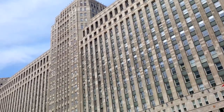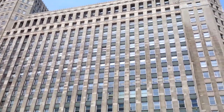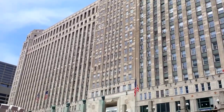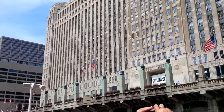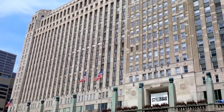Now, this gigantic building to our right is the Merchandise Mart. When it opened in 1930, it was the largest building in the world. It has about 4.2 million square feet of space and takes up two whole city blocks.